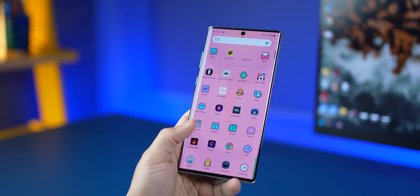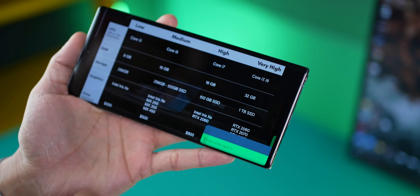Alright guys, so it's the new year, and I'm back with 7 new apps for the month of January 2022. Let's get started.